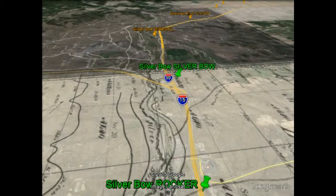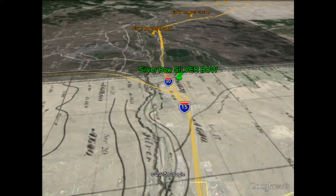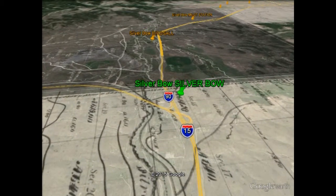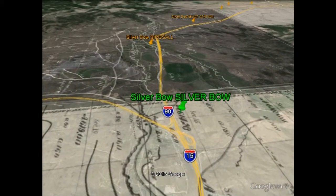Passing over Rocker, and then toward Silver Bow City, as it was called early on, later changed to Silver Bow, Post Office 1869, intermittently up until about 1900.